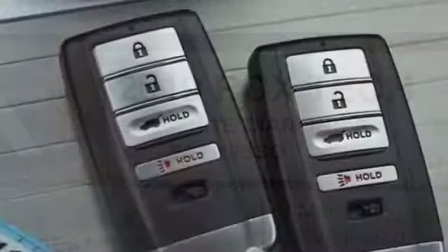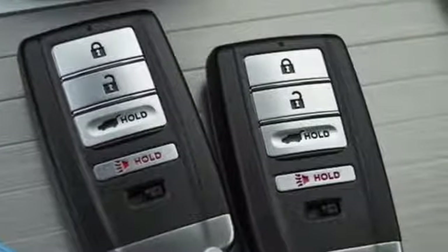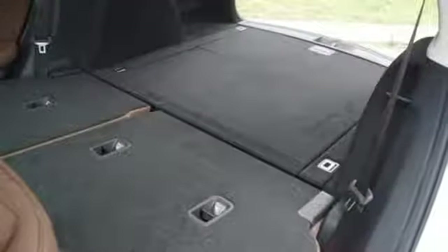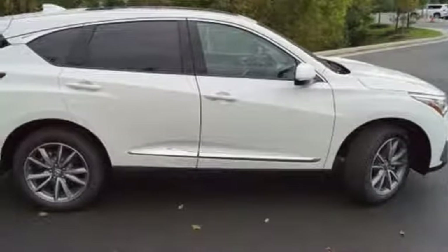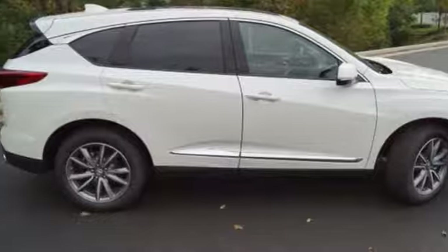Bluetooth streaming audio, power tilt-down heated mirrors, dual-zone climate control, front and rear parking sensors, doors and push-button start proximity key, front heated bucket seats.